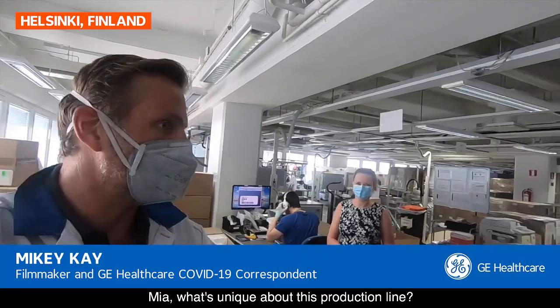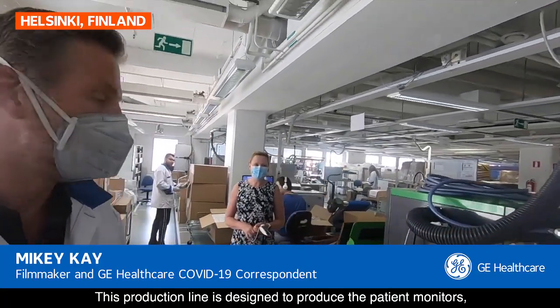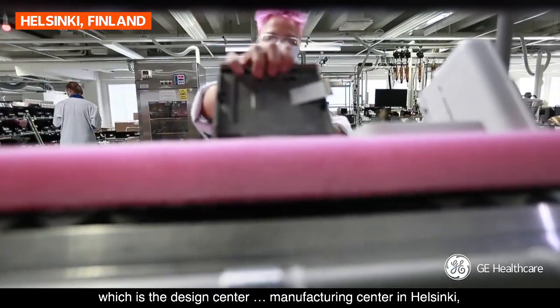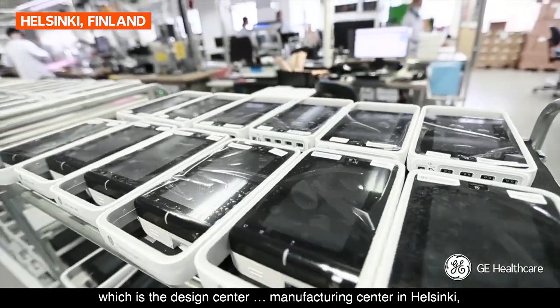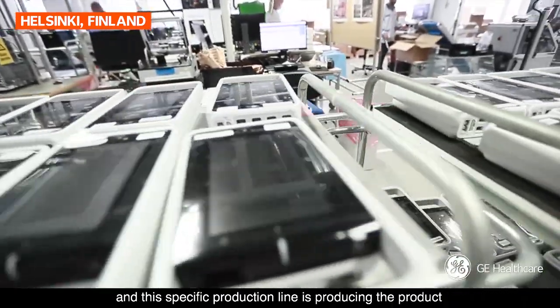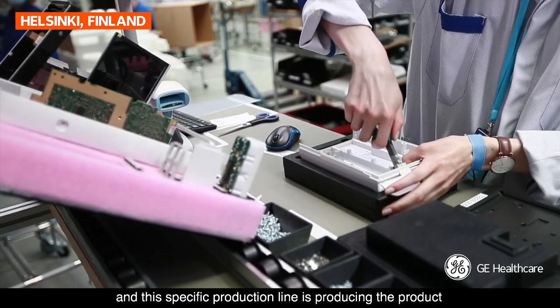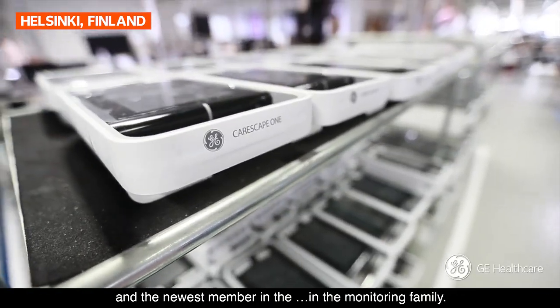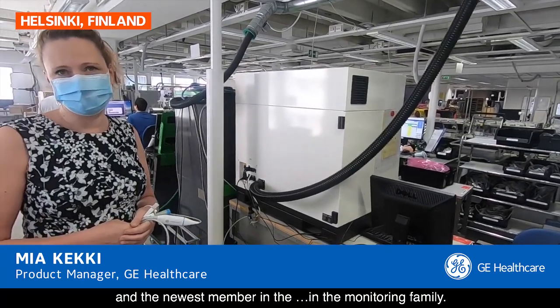Mia, what's unique about this production line? This production line is designed to produce the patient monitors — it's both the design centre and a manufacturing centre in Helsinki. And this specific production line is producing the product called CareScape One, which is the smallest and the newest member in the monitoring family.